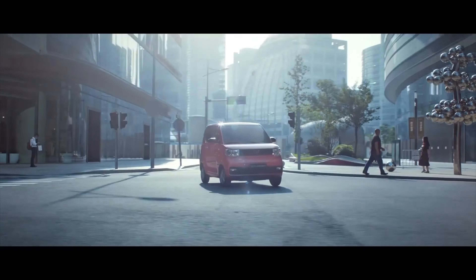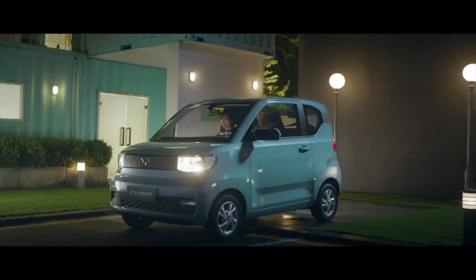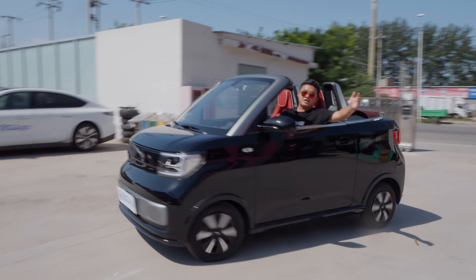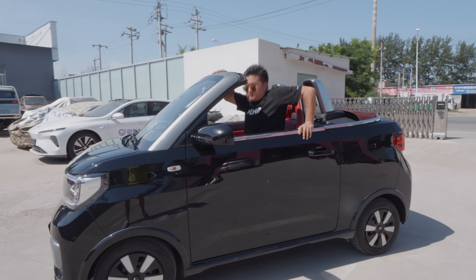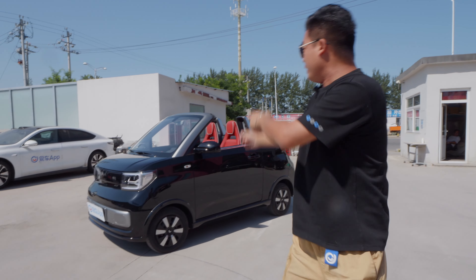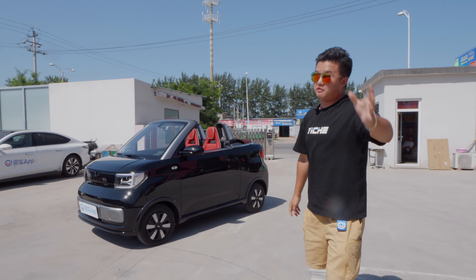Do you guys remember the $4,300 US dollar world's cheapest brand new car? Now they have a convertible version available. Here's what we'll cover in today's car review — it's the Wuling Hongguang Mini EV convertible.